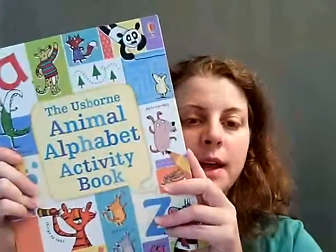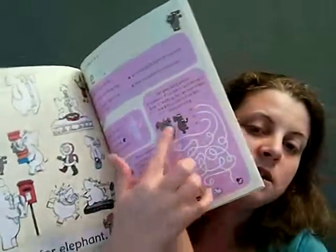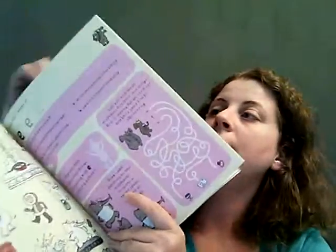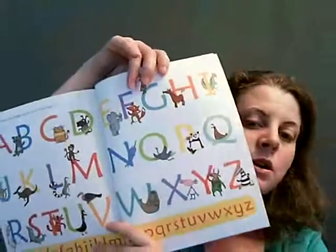This is our Animal Activity Book. We're learning different letters and there are little activities to go with each letter in the alphabet. And in the back there's the whole alphabet.